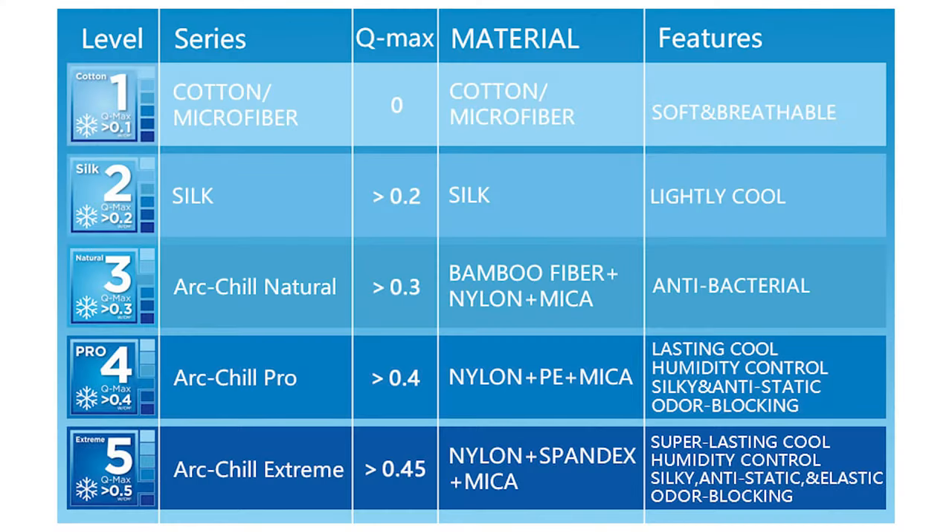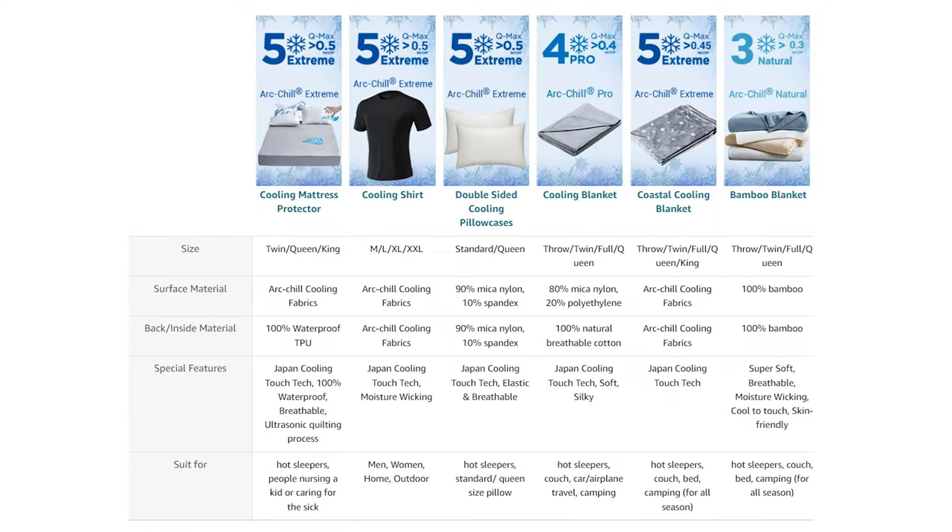Despite this, I still feel like there's a benefit to having variety in the marketplace. There isn't just one type of hot sleeper, right? The fabric used for this Elliger cooling blanket falls under the classification of Arc Chill Pro, but Elliger does have products with a higher Q-Max, should you be interested.